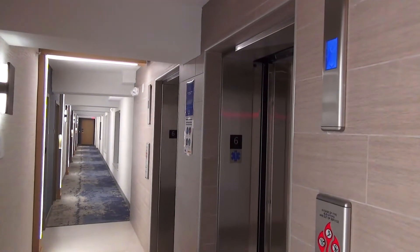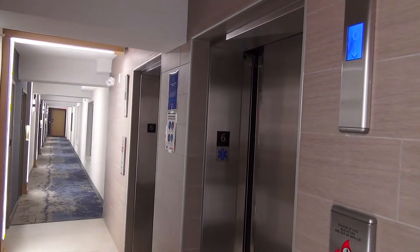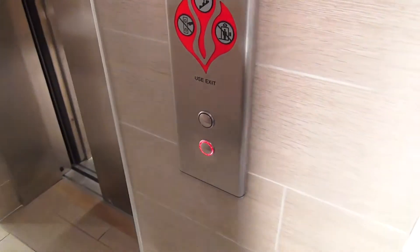We're at the Doubletree in Virginia Beach South Oceanfront. I was initially going to start at one, but I just want to show you this. Look at how janky these things are. It initially registered, oh well.